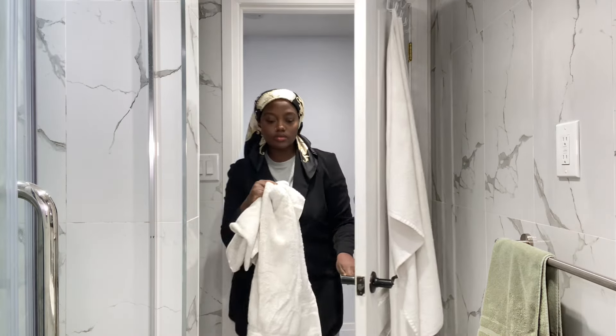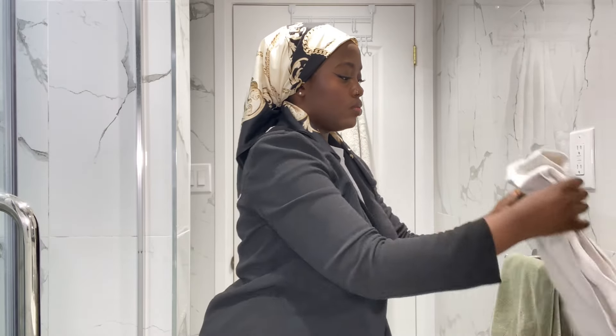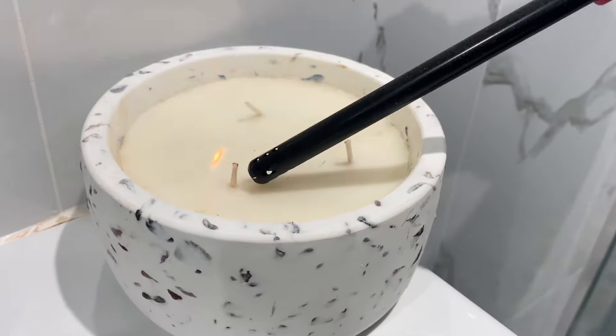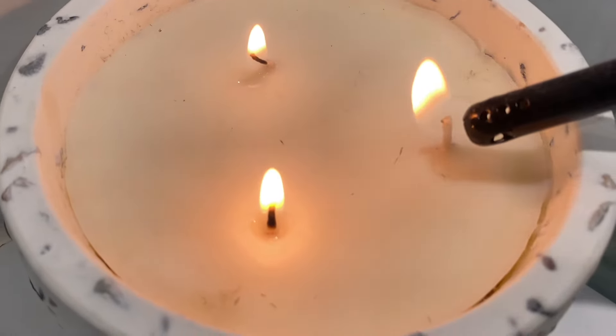I like to bring new towels, as this is the shower I do once a week — that's when I change out my towels. Then I light the candle to set the mood, which is so nice and relaxing; it just smells so good.